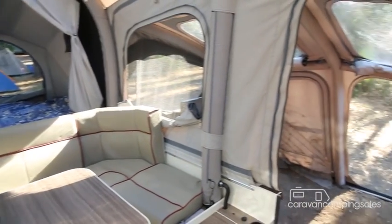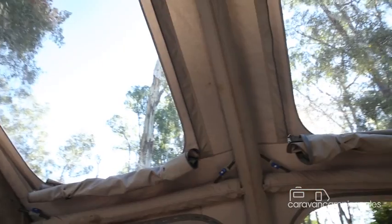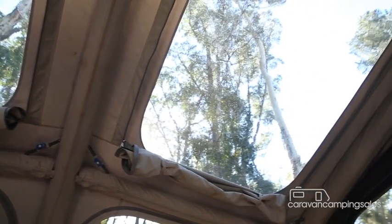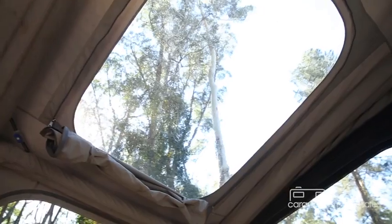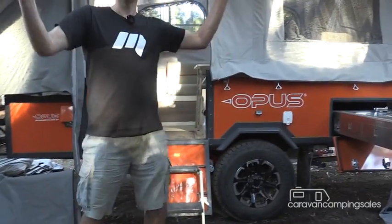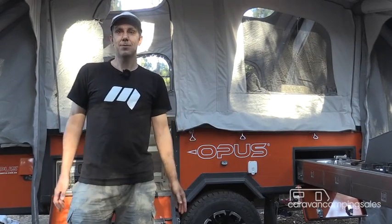There's plenty of room out in the blow-up annex as well. You've got eight windows in total, four with meshes on them. And you can put a nice vinyl tub floor in here, another curtain along here, and there are two dividers that come in, so you can seal it all off and have all the family out here as well.